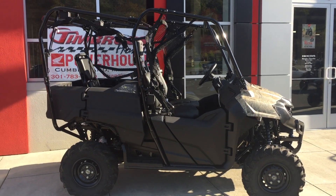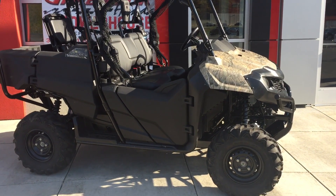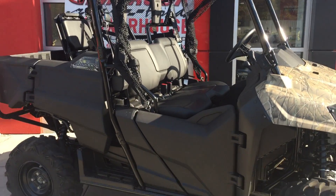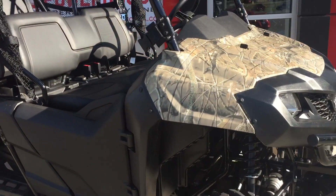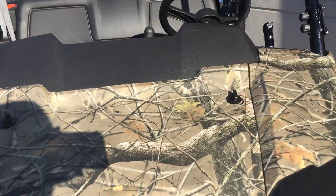It comes with automatic 4-wheel drive, shaft drive, fuel injection, 4-seater, full cage, netting, and it comes in the Honda Phantom Camo. Great looking machine.